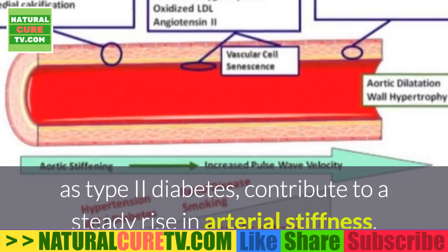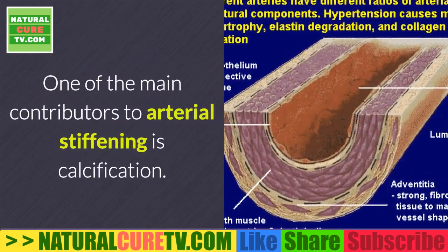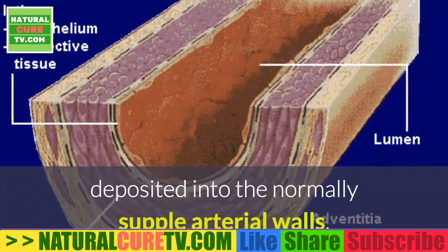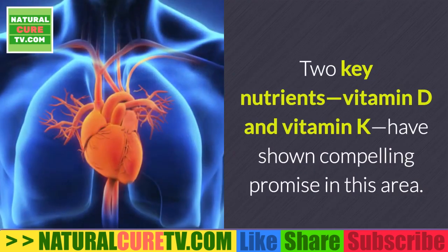Studies show that aging alone, as well as conditions such as type 2 diabetes, contribute to a steady rise in arterial stiffness. One of the main contributors to arterial stiffening is calcification — this occurs when calcium from the blood is deposited into the normally supple arterial walls, leading to literal hardening of the arteries.